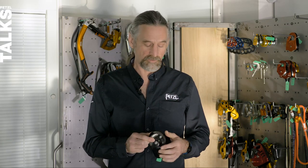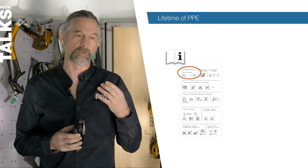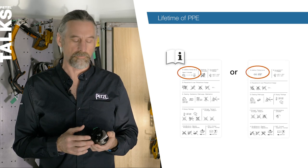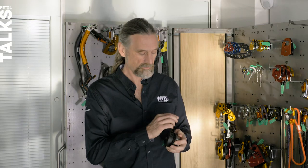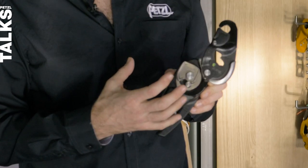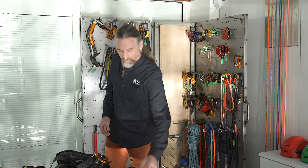To clarify the lifetime of some products often considered structurally metal but which also have plastic components, it's good to check the technical instructions. All our technical instructions explain clearly whether it's a 10-year or indefinite maximum lifetime. For example, the Rig has a plastic handle, but the structural elements — the axle and cam — are metallic. The same principle applies to the Petzl Maestro, the ID, and the Grigri.